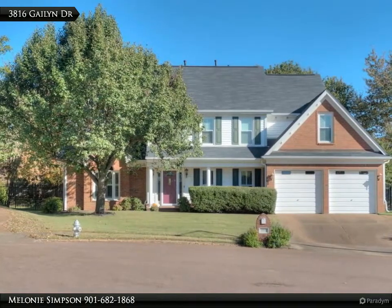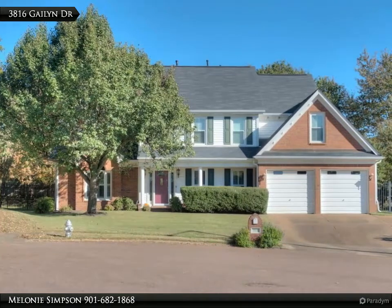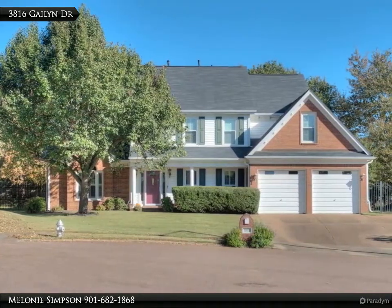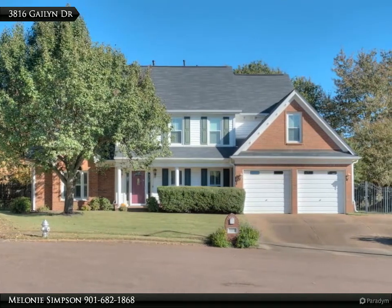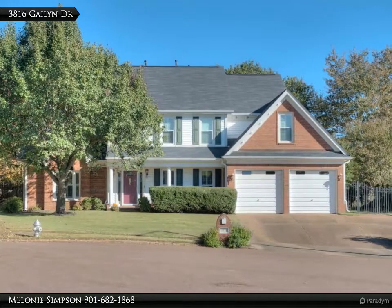Smooth ceilings throughout, plantation shutters, hardwood entry, and double landing staircase. Master wing with office, French doors to master bedroom, and luxury bath suite with two walk-ins. Formal dining room, spacious 18 by 15 vaulted great room with gas fireplace open to kitchen.